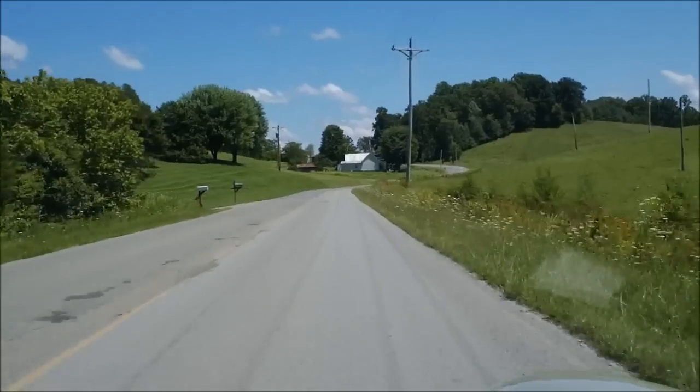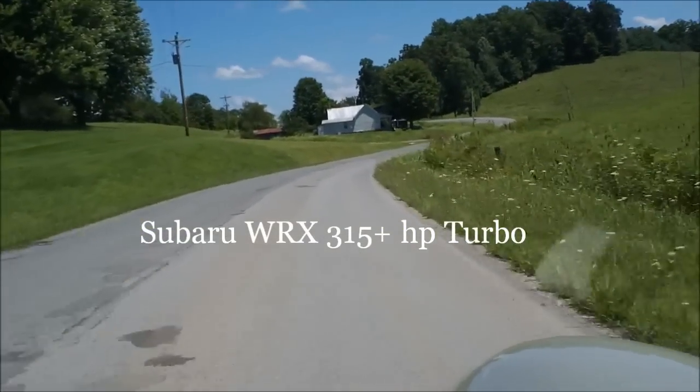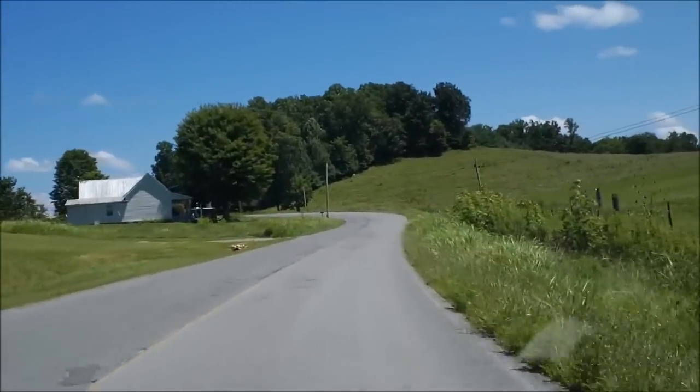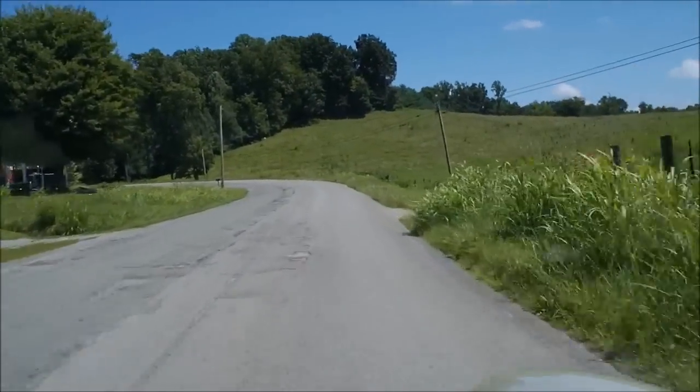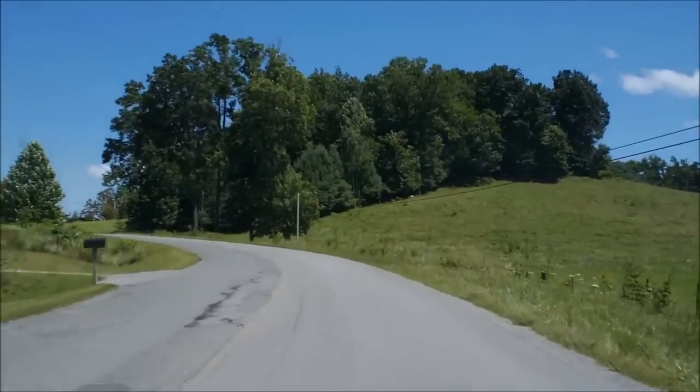This particular coupe is an Outlaw version, which has a turbocharged 315-plus horsepower engine. It is a five-speed transmission car, and it enjoys the other high-performance features that we offer as standard parts in our car.